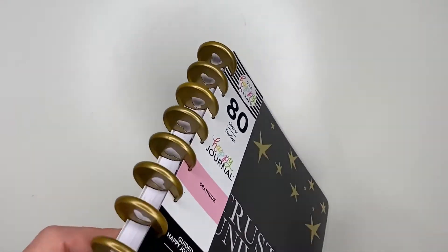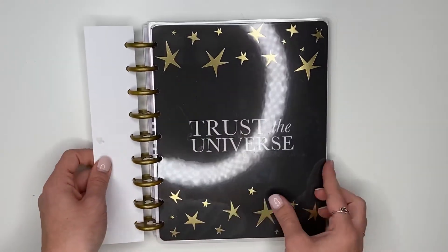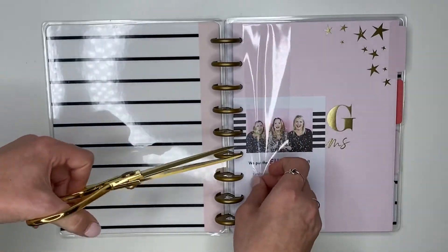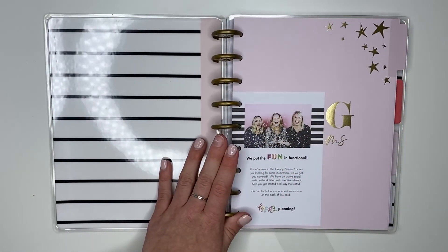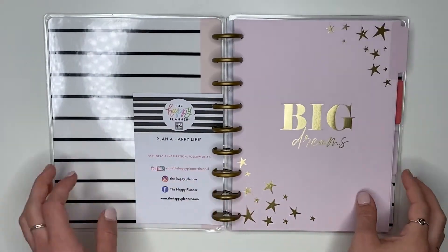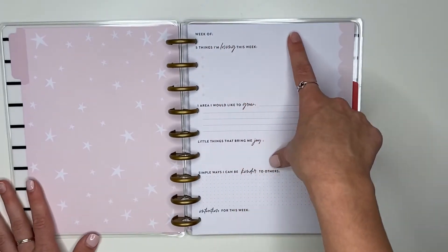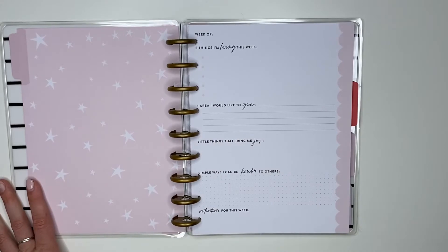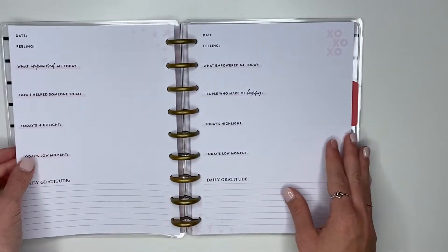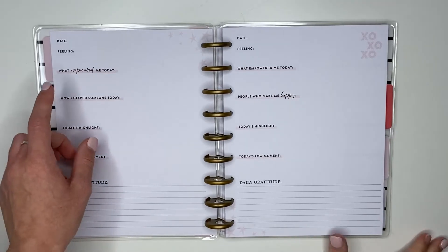The next one is the gratitude journal, which I'm very excited about. This one comes on plastic gold discs — super cute — and also has 80 sheets. The cover says 'Trust the universe' with these gold stars, which I really like. The inside cover is what I love the most — it's very me. On the first divider it says 'Big dreams' and this is the gratitude section. This one is a lot more neutral if you're looking for a guided journal you can decorate yourself — it just has some peach tones.